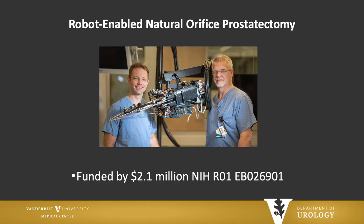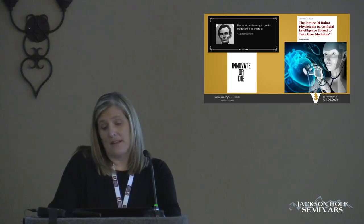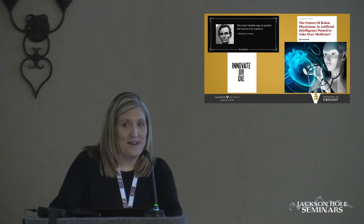This R01's primary investigators are Bob Webster and my partner Duke Harrell. I'm a co-investigator on this R01, and it's funded at $2.1 million to develop this technology. Dr. Flynn and I talked about a potential role for this robot in reconstructive urethral surgery as well, though I don't have any data to show on that yet. In the end, we need to innovate or die. Clearly we don't want to be replaced by robotic physicians, but as Abraham Lincoln said, the most reliable way to predict the future is to create it — and that's certainly what we're trying to do at Vanderbilt. Please find me if you have any questions about this technology. Thank you.